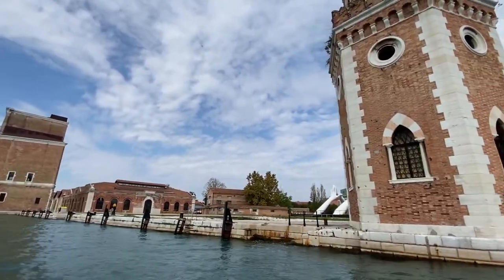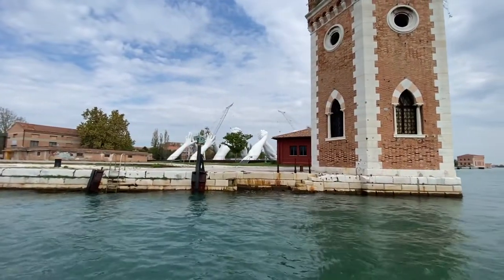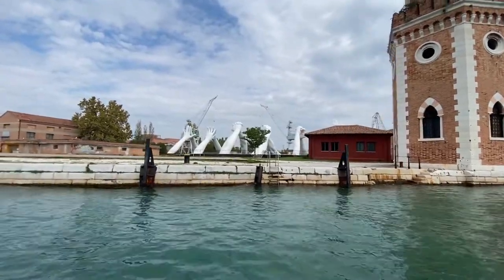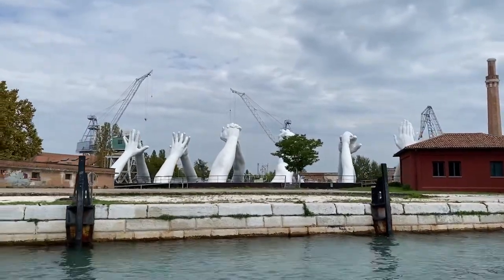This is the section which is going to be rented because the Navy is no longer compulsory, so we don't have so many people working for the Navy any longer. That's why they don't need all the shipyard to be used for the Navy.